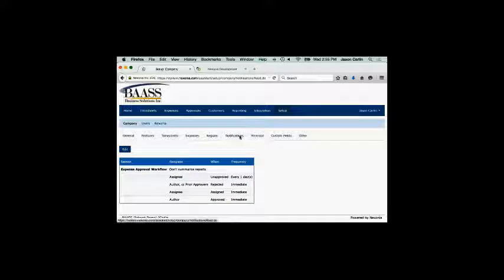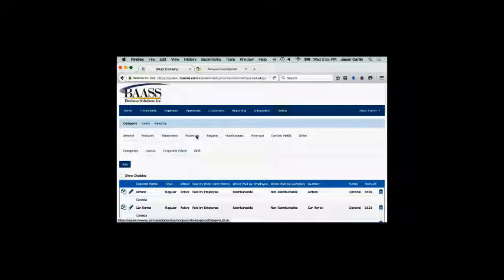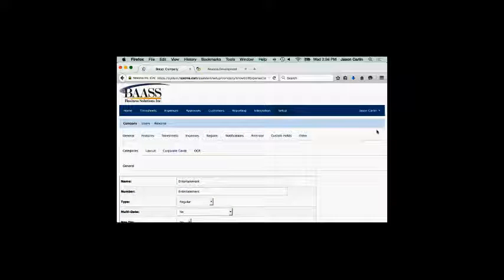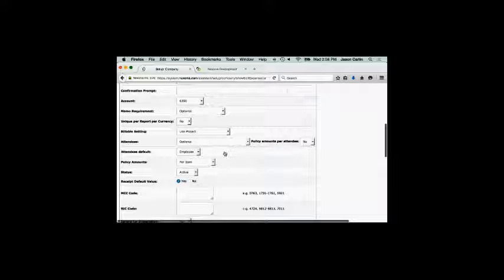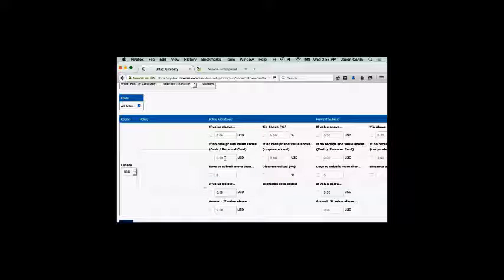Of course, there's our notification system — notifying employees when things are approved or rejected, or when you're sitting on an expense report and haven't reviewed it after a day. More importantly, here's also where we set up all the expense categories. Once they're here in Nixonia, you can set up all the specific rules and policies with every single expense category — whether tips are allowed to be claimed, whether memos are required or optional, same with attendees.